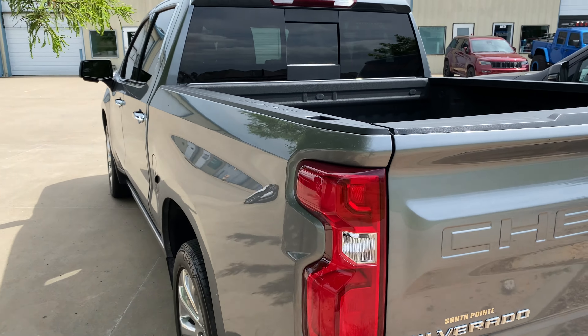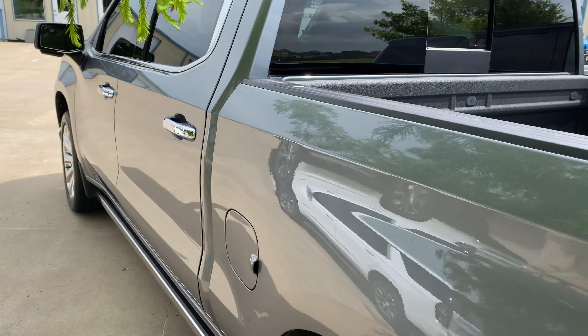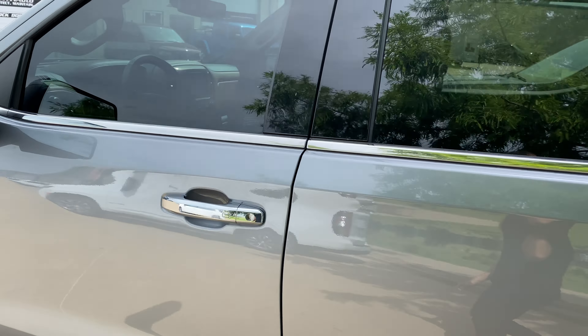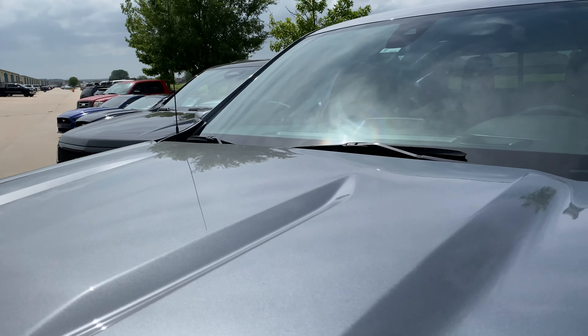Super gorgeous paint job — the silver really pops in the Oklahoma sun. We did the two front windows tinted up to match the rest of the vehicle. We did that in our XR Black, which is our standard ceramic film.